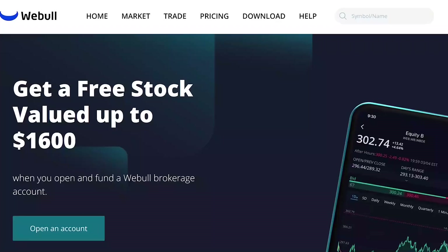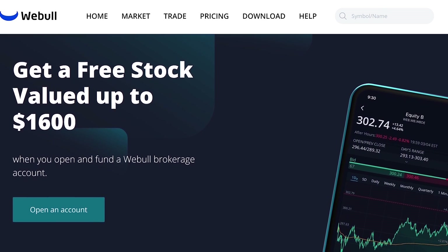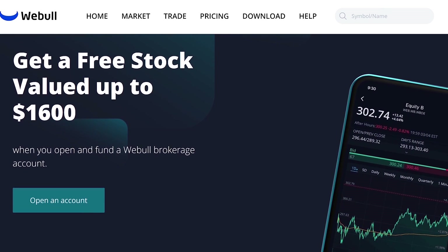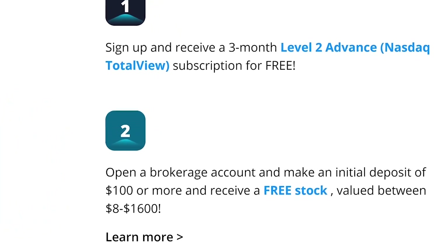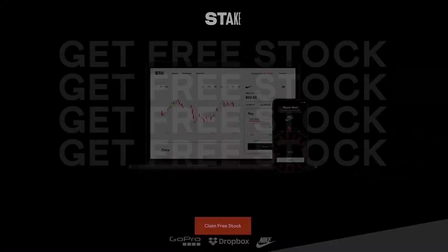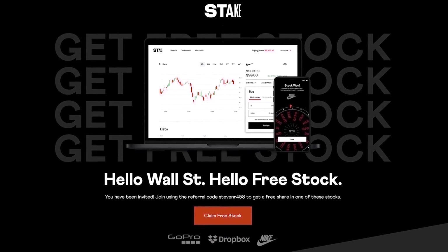But first — if you're in the US and you'd like to help out the channel and get a free stock, check out the link in the description to Webull. If you open a new account and fund it with $100, you'll get a free stock valued up to $1,600. And if you're in Australia, the UK, or New Zealand, you can get a free stock with Stake, also using a link in the description.